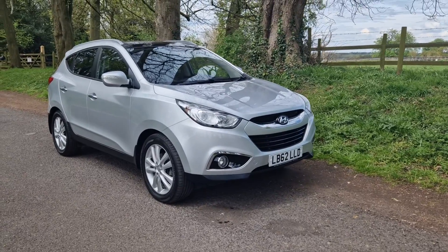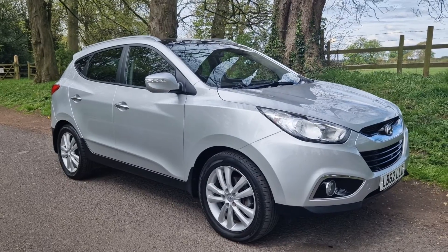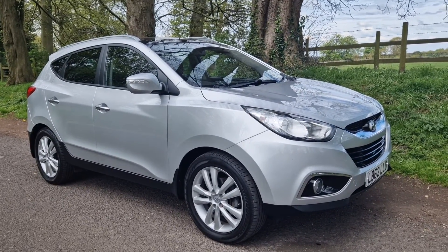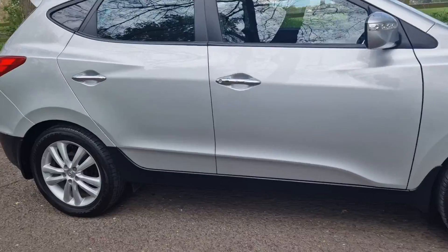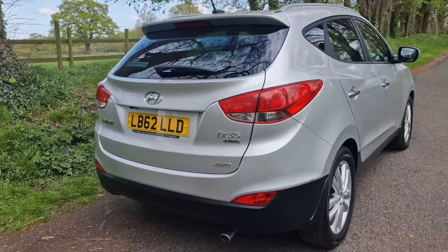Welcome. On sale today — a nice opportunity: the ix35 four-wheel drive, two-litre automatic. Lovely looking thing, and as you can see all round, very nice indeed. You've got the park camera and the park sensors.